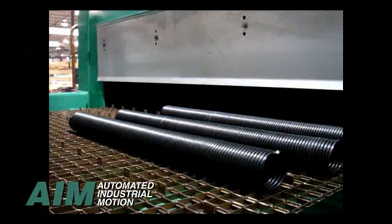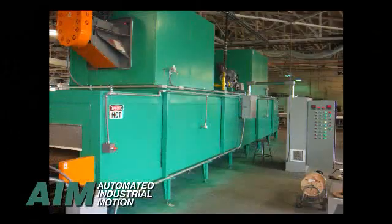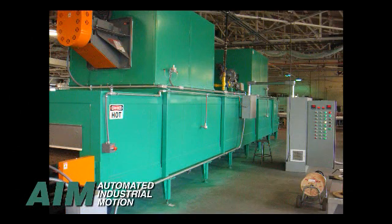Springs can be delivered automatically to an in-line stress relief oven. In-line ovens are proven to stress relief parts more efficiently and more uniformly than batch ovens. Ovens are sized specifically to customer specifications for temperature, spring diameter, spring length, and mass of springs to be processed. Ovens are available in gas-fired or with infrared electric heating elements.